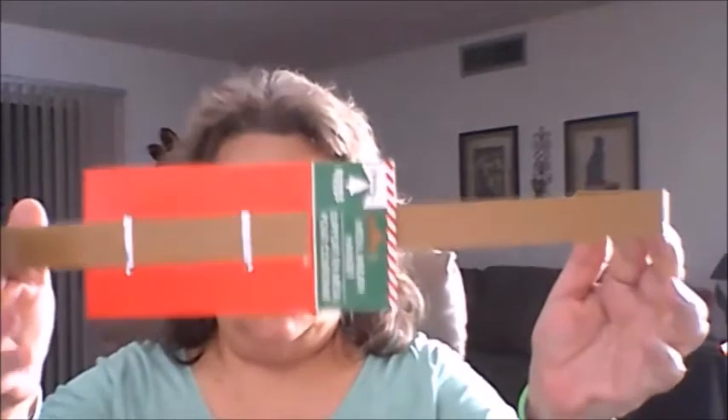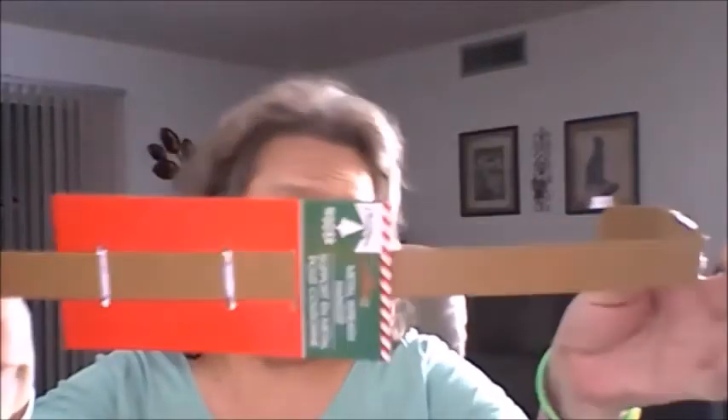My sister is making me a Halloween wreath and they also had the metal wreath hangers out. They had them in red and green but I went ahead and got this one.